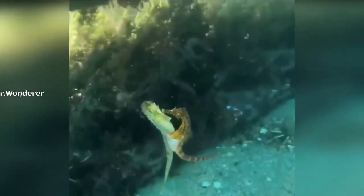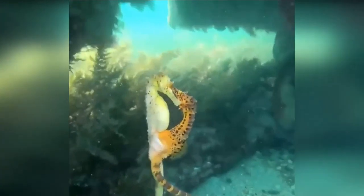You are watching a seahorse give birth to thousands of young. There is something you must know about these seahorses: female seahorses lay their eggs in a unique cavity located in the belly of the male seahorse. What you are seeing is a rare case caught on camera of the female inserting her eggs into the male's abdomen.